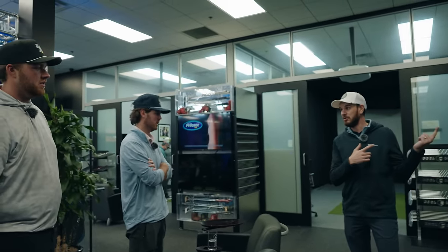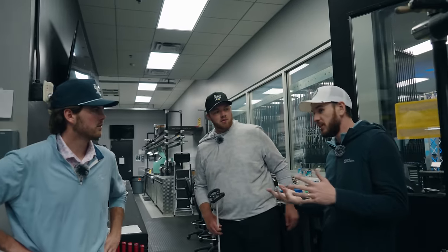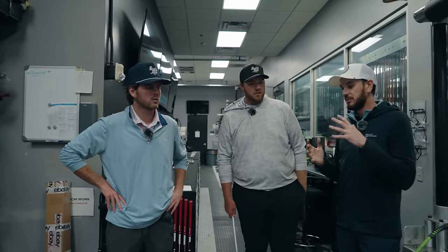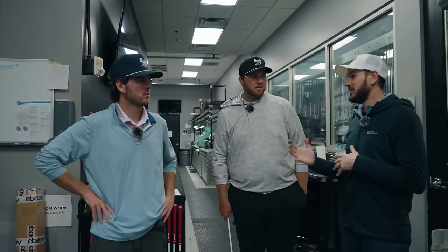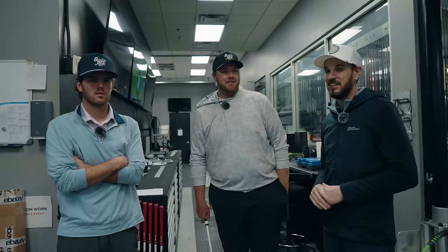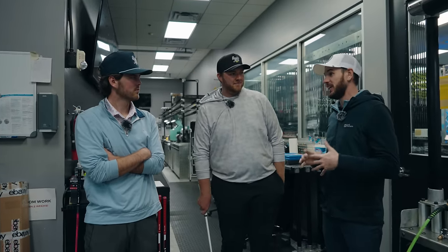I'll take you out the back and show you a little bit of the build stuff. This is where we do VIP builds, PGA Tour player builds, LPGA Tour, and all of our custom work — stamping, grinding, all that kind of fun stuff. And also in the far corner, we build all our demos. You guys will get to understand what that means when you're testing all this stuff — it's got to be really concisely built to spec. This is kind of where some of the magic happens.